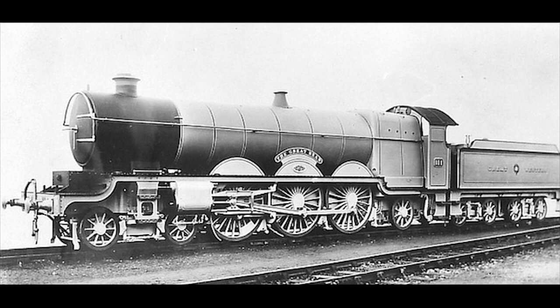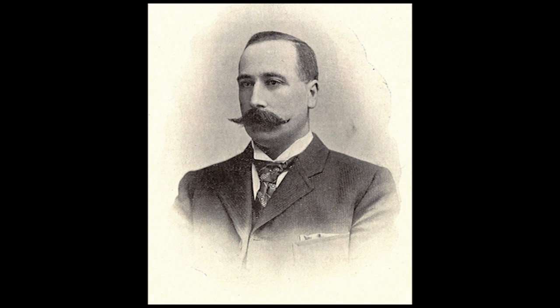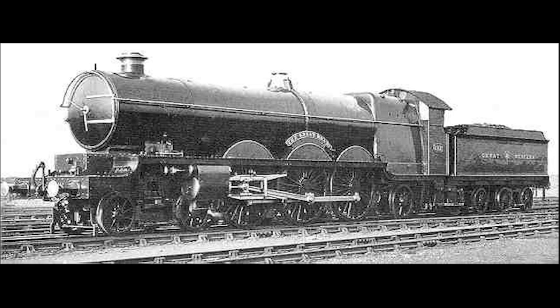Number 111, also named The Great Bear, was built back in February of 1908 at the Great Western Railway's main shops in Swindon, and was the brainchild of George Jackson Churchward, the chief mechanical engineer for the GWR from 1902 to 1922. Not only was it the first and only 4-6-2 Pacific to be built for the Great Western, it was also the very first 4-6-2 Pacific type to be built for any railway in the UK.